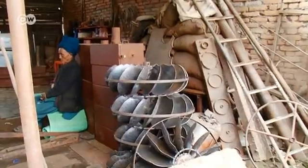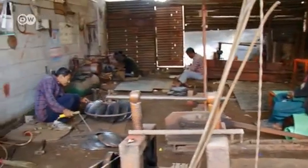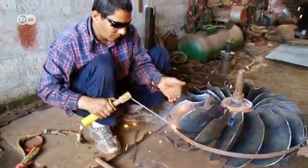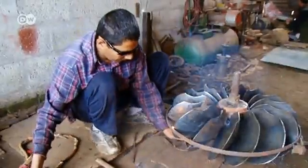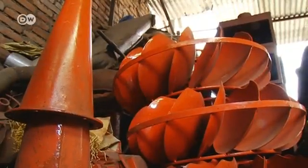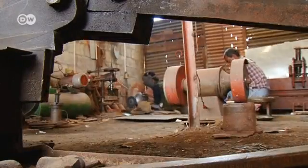The new milling technology is manufactured in workshops like this one. Metal turbines now replace traditional wooden water wheels, and nozzles funnel the water directly to the turbines. Simple improvements that make the mills about three times more efficient.